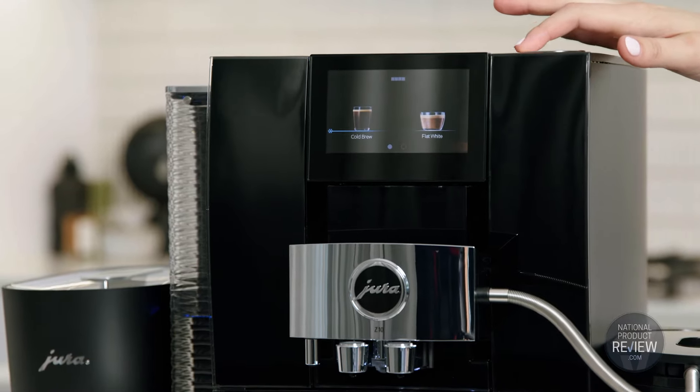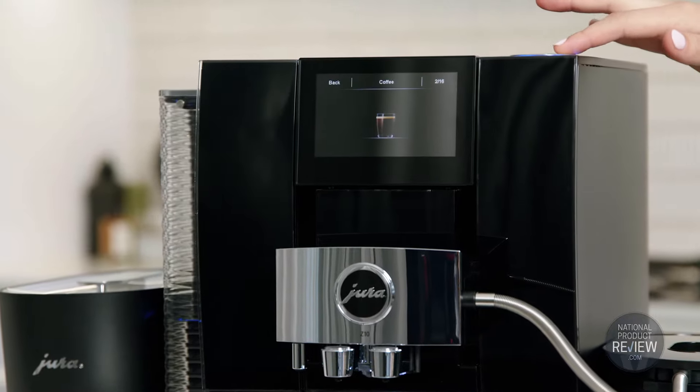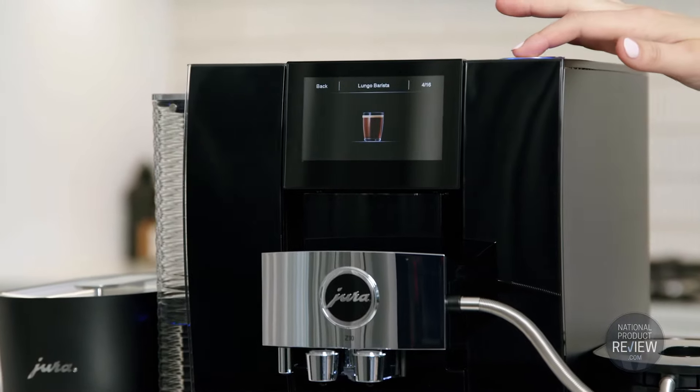All of your favourite hot and cold coffee drinks, with no fewer than 32 specialty recipes, are all here at your fingertips.